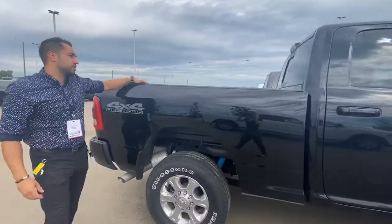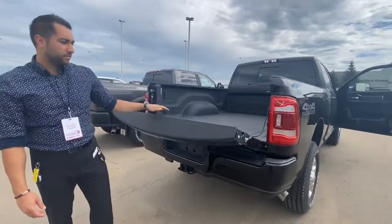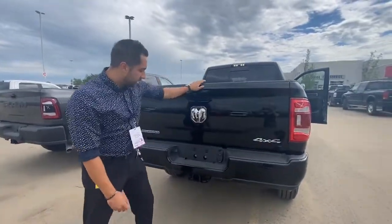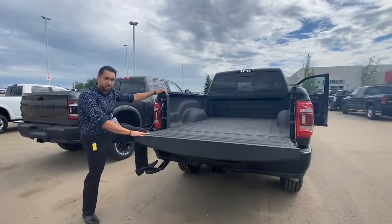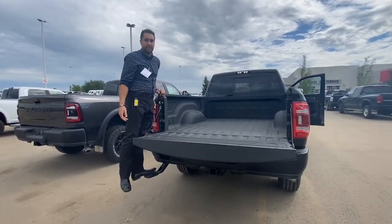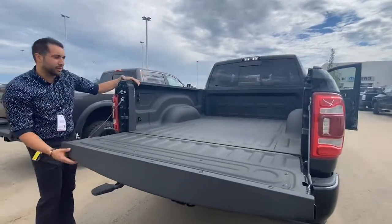In the back you'll notice you have your spray-in box liner as well as your LED bed lighting group, which gives you some lights for those nighttime unloads. It's a 6.4 foot box. You have your hitch and receiver along with your 7 and 4 pin wiring. Sensors in the rear as well. These heavy-duty trucks can sometimes be a pain to get in the back, but you do have your step right here which makes it super convenient for anybody to get in and out of the truck to grab what they need, even if it's slid all the way to the back.